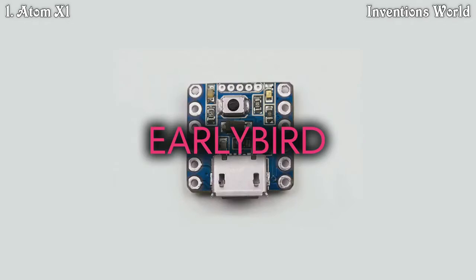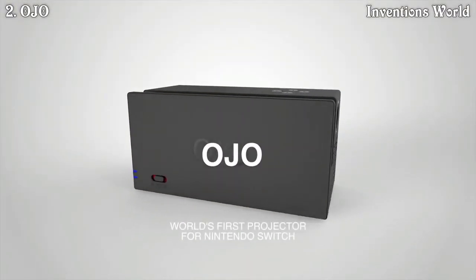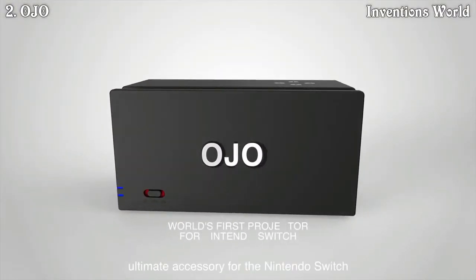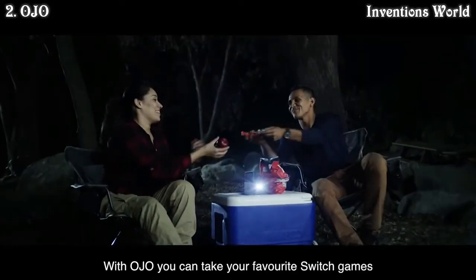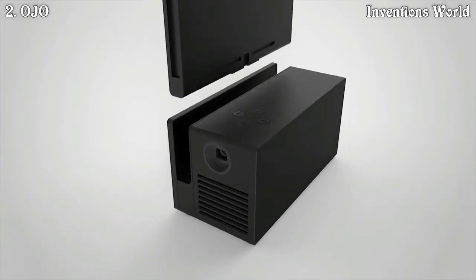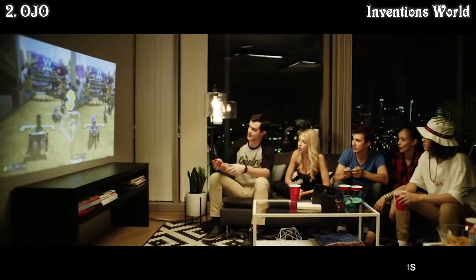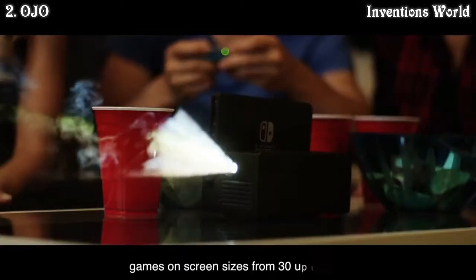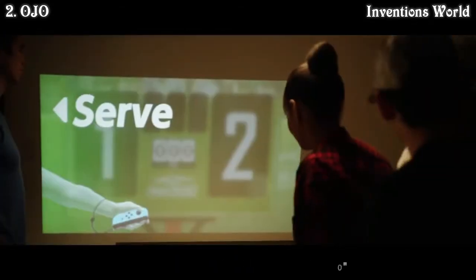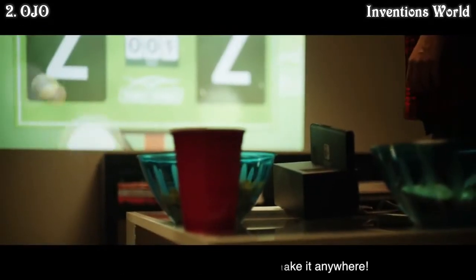Meet the Ojo, the world's first micro projector and ultimate accessory for the Nintendo Switch. With Ojo you can take your favorite Switch games and enjoy them anywhere on the big screen. Using the latest DLP-based DMD technology from Texas Instruments, Ojo emits a high-quality projection of your favorite games on screen sizes from 30 up to 120 inches. At just 172 by 80 by 70 millimeters, you can take it anywhere.